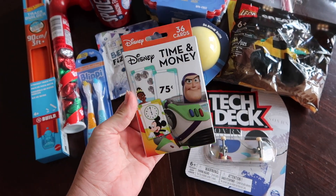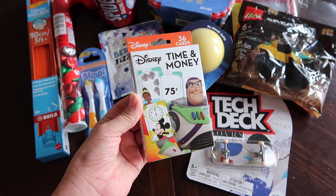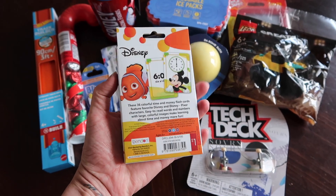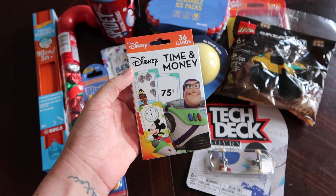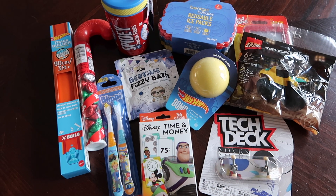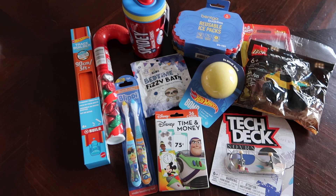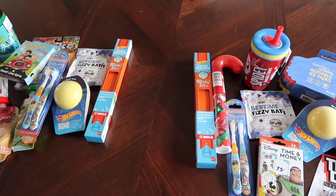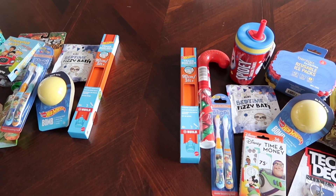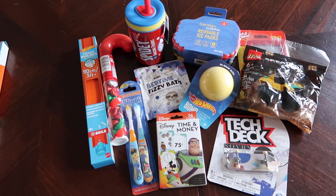For his little deck of cards, he got the Disney Time and Money cards. He is obsessed with numbers and always wants me to tell him what time it is and how much money things are, so I thought these would be fun for him. I actually found these during the summertime in the Target dollar spot — I'm always shopping for stocking stuffers, always keeping in mind what my kids are into and what they're playing with. So that is everything going in his stocking, and that's it for today's video. I hope you guys enjoyed it — everything I mentioned will be linked in the description box below. If you enjoyed this video, give it a thumbs up, make sure to subscribe, and leave me a comment letting me know some things you're putting in your kids' stockings this year.